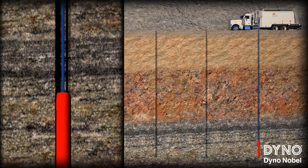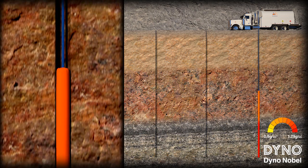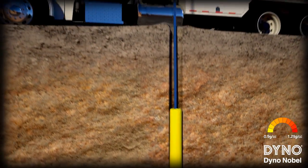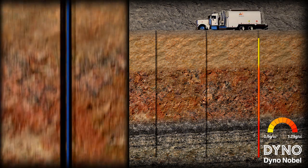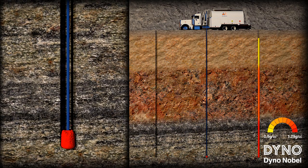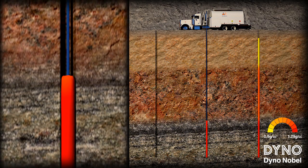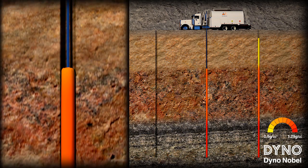Dyno Nobel has developed an advanced technology to meet these challenges. Differential energy is a unique loading technique that gives the blaster an entirely new level of flexibility for distributing explosives energy. Now multiple energy levels can accurately and quickly be placed in the borehole, exceeding the limitations of traditional bulk explosives.